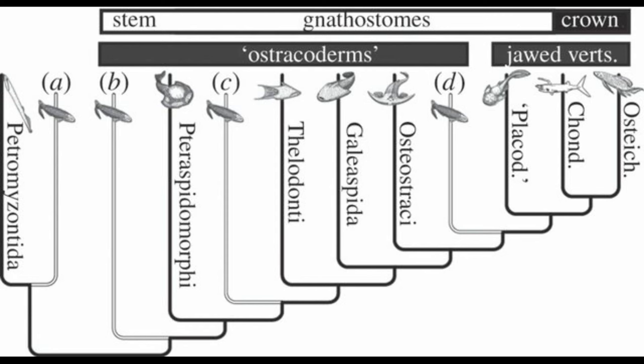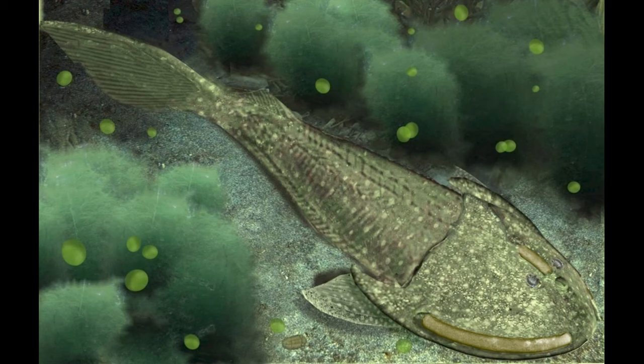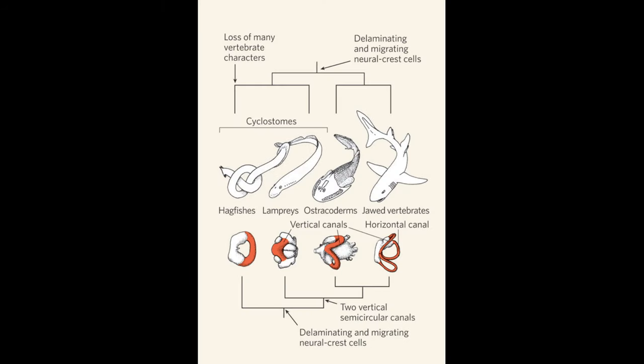Next, we're pulling a bit further out from the jawed stem gnathostomes to the jawless ones. Extinct jawless fish groups are often collectively called ostracoderms, but that is yet another paraphyletic assemblage. These include Osteostraci, Galeaspida, Pituriaspida, Thelodonti, Heterostraci, Astraspida, and Arandaspida. Just like the placoderms, these jawless vertebrates still sport tough dermal armor. They also have pectoral and dorsal fins, but unlike most gnathostomes around today, they lack pelvic fins, and they only have two semicircular canals in their inner ear.